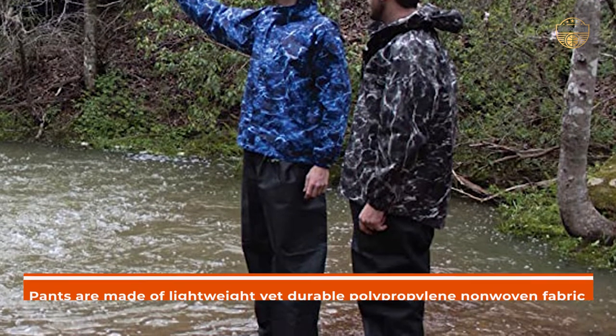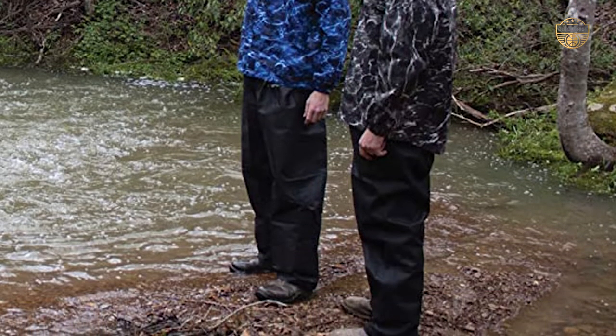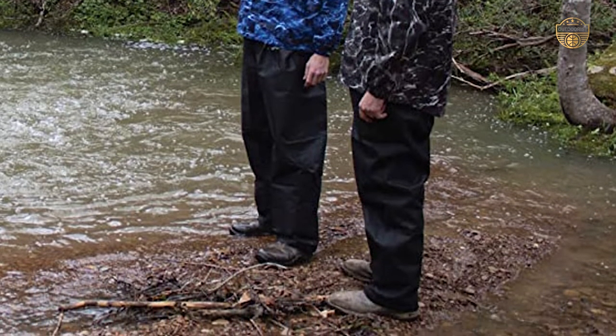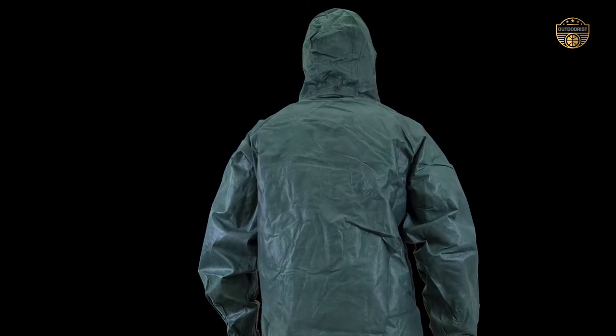Lastly, the pants are made of lightweight yet durable polypropylene non-woven fabric which provides quietness and suppleness when worn over clothing, making this one of the most economical rain suits on the market today.